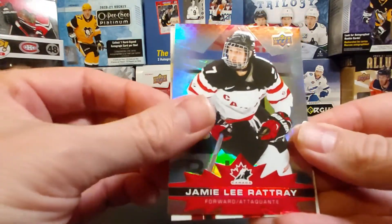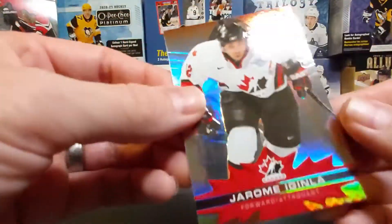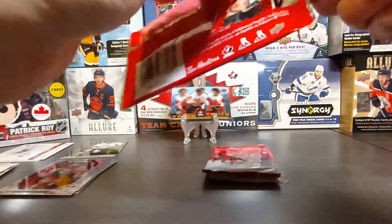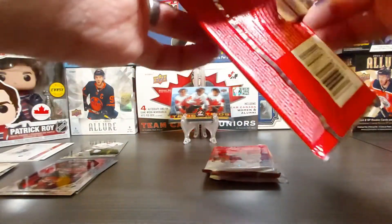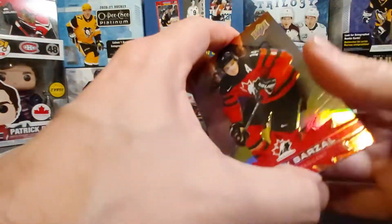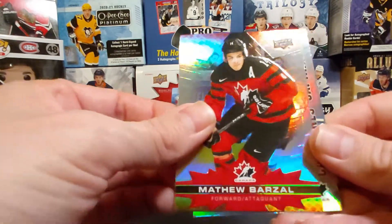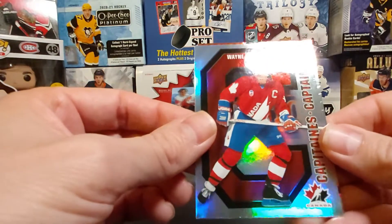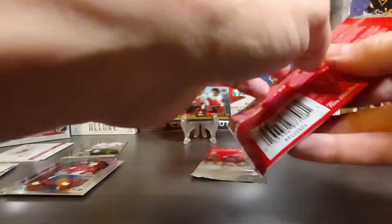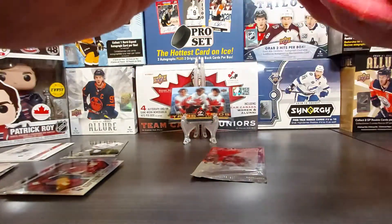Redemptions are really tough to get. Vincent Lecavalier championship medal, Eric Staal, and Jeremy Lauzon base. Three packs left. I saw a YouTuber — I think it was Addicted to Ripping — who got the redemption of Quinton Byfield, which is nice. Matthew Barzal and Tyler Seguin base.